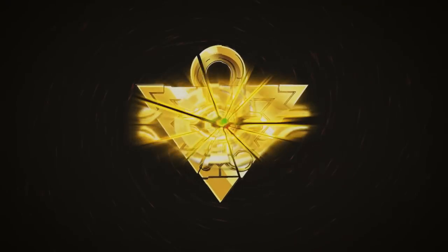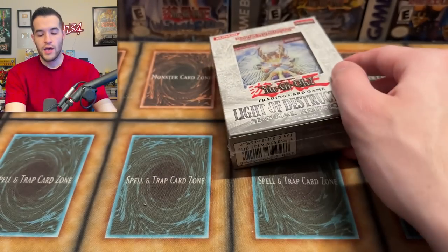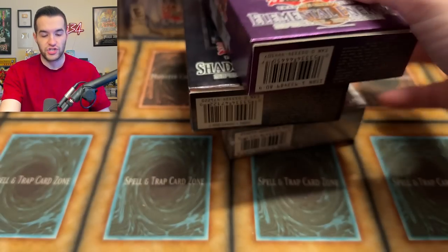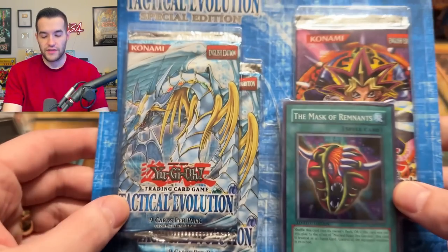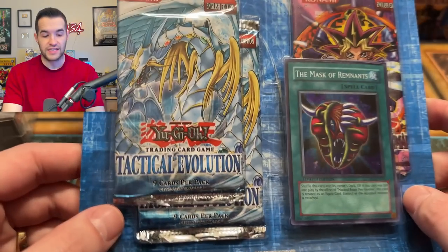In today's video, we're opening up some of Yu-Gi-Oh's rarest special editions. We're back with another epic opening video where I have some of the most epic Yu-Gi-Oh special editions, including Light of Destruction, Shadow of Infinity, Elemental Energy Special Edition, and of course, the Tactical Evolution. You guys have seen these somewhat recently in an opening where I bought these in a collection, and today we're actually going to open them up.